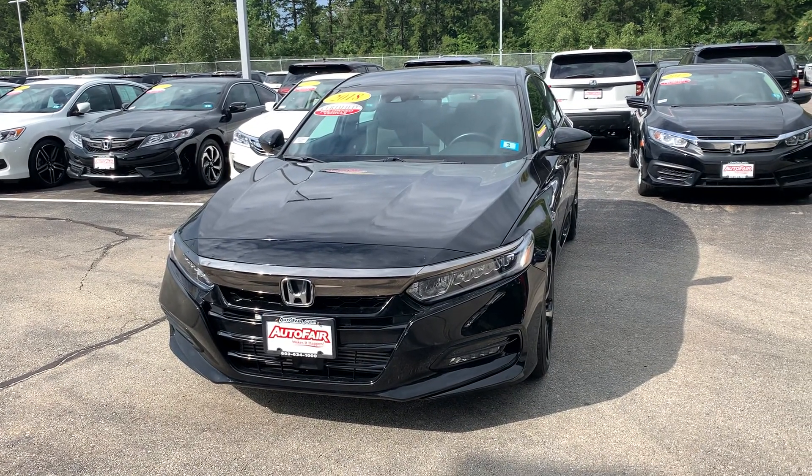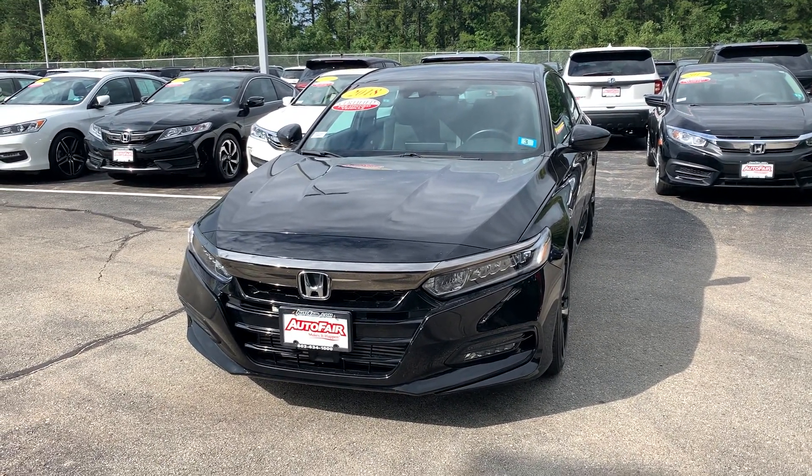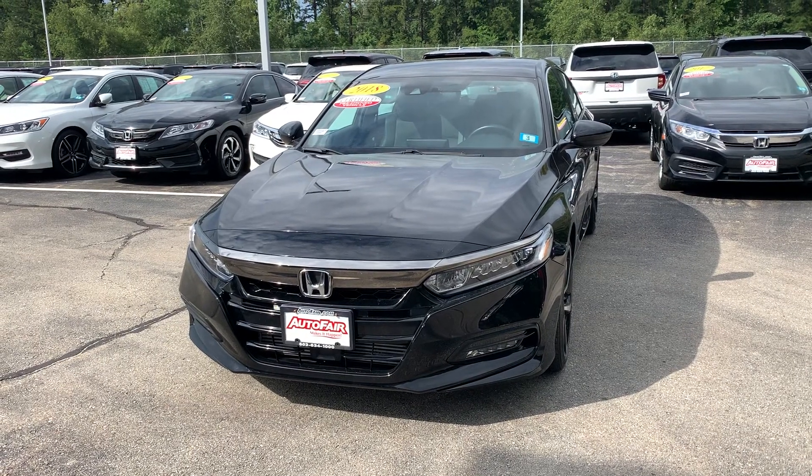Good morning, this is Ellen from AutoFair Honda and this is the 2018 Honda Accord Sport.